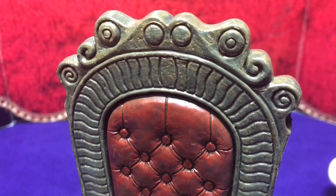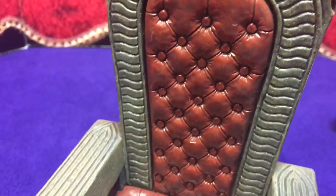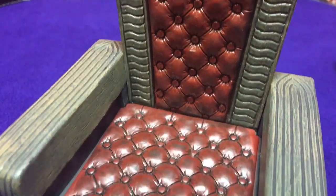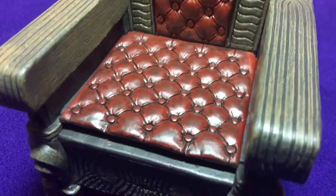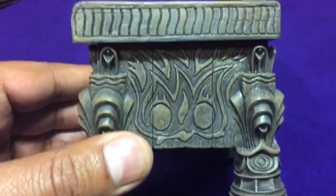I'm not sure how anybody can complain about this chair — it is a piece of art. It is really nice. Well done, NECA, on this piece. Amazing.